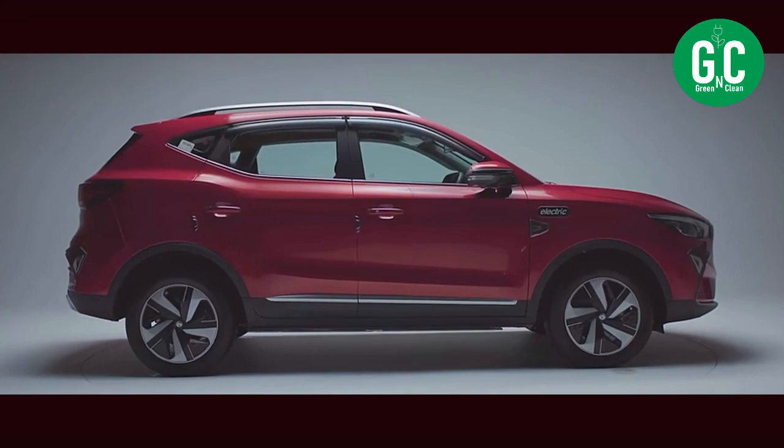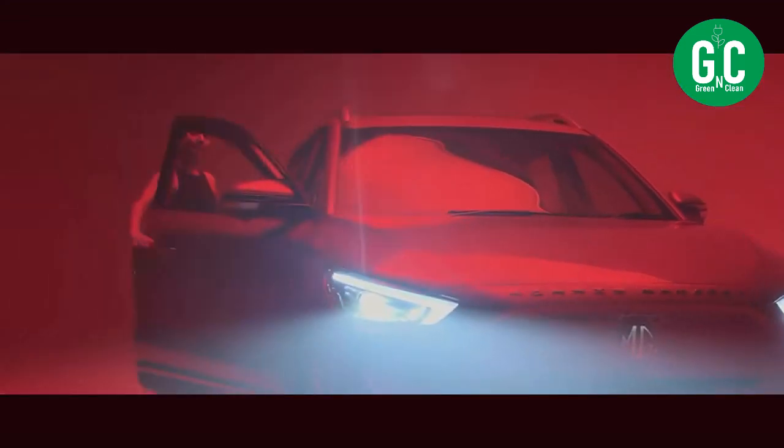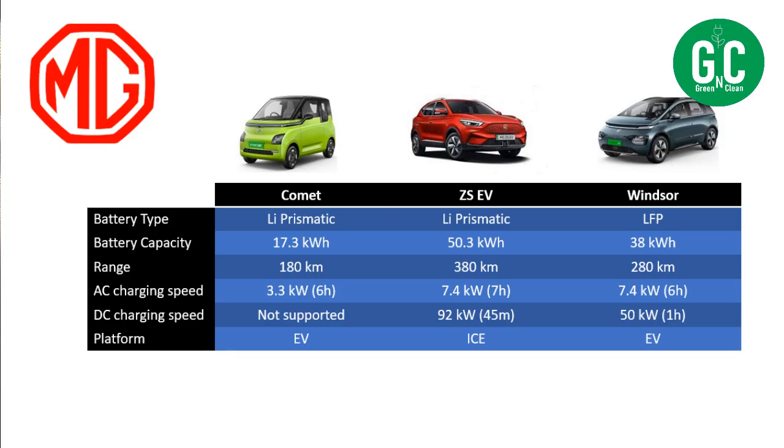The same thing with the ZS-EV regarding the battery type, but it has a bigger battery — 50.3 kWh. It has a real-life range of 380 kilometers. AC charging speed is 7.4 kW, and DC is a pretty impressive 92 kW, so it can charge within 45 minutes between 20% to 100%. However, the ZS-EV is built on an ICE platform — specifically the MG Aster platform — so it's not a born EV. A few things not so great about the MG ZS-EV: the battery type and the platform. Otherwise it's a good car.